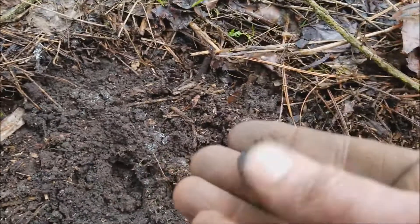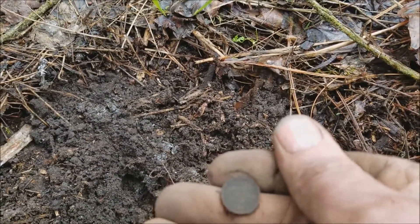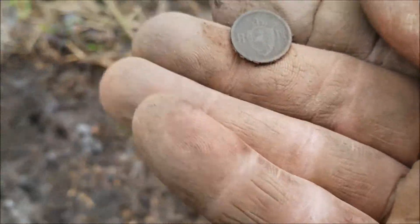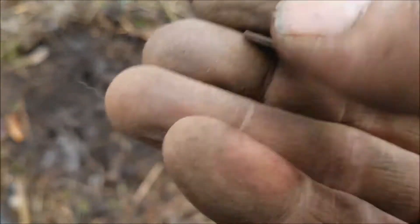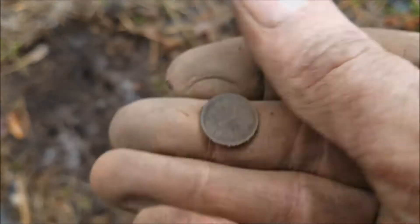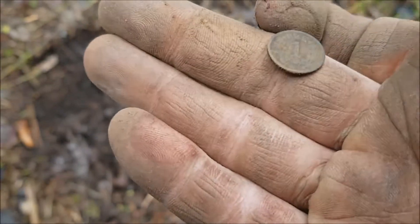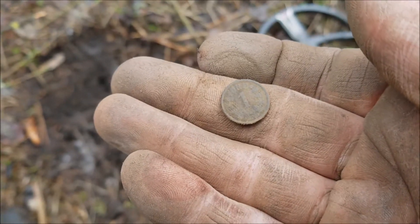It does not look like silver but it is tiny. What is that? It's got a shield on it. Looks like a one... or maybe — yeah, I think so. All right, give me a second here to clean this up and I'll get right back to you.